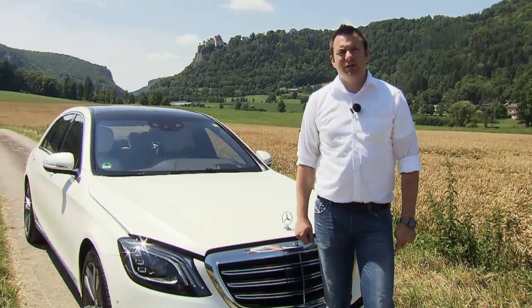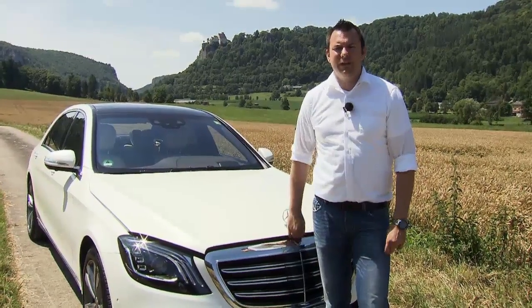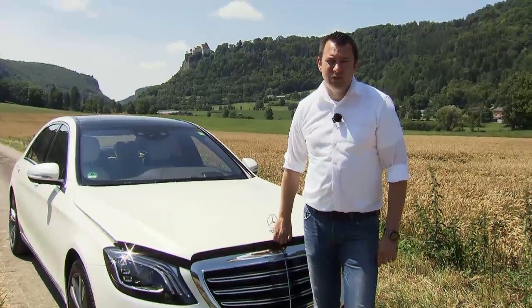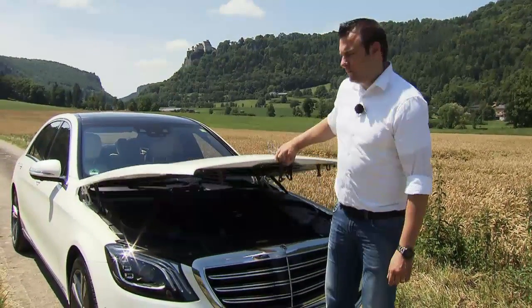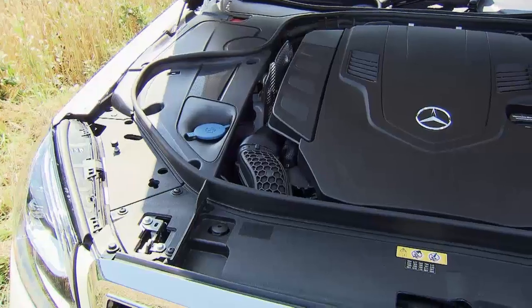Personally, Sacha quite likes the inline six-cylinder engine — he's pleasantly surprised, especially by the electric motor. But to make a real comparison, he'll have to drive the V8 version, like this S560. He'll be interested to see how much of a difference to the inline six he'll be able to feel.